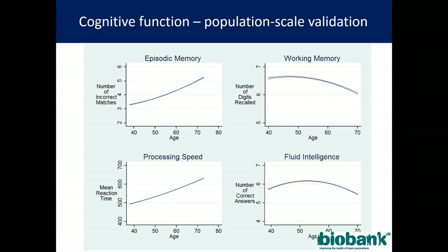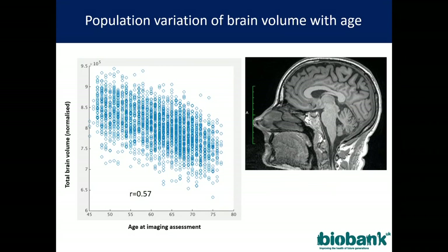I can correlate all of that with age and with brain size. Using an automated pipeline, you can see what you'd expect: as one gets older, the brain begins to shrink. I can look at around 700 or so individual derived variants which are there in the database. We have incident outcomes — for some, such as Alzheimer's disease, these will take several decades to accrue; for others, such as diabetes, we already have large numbers of events.